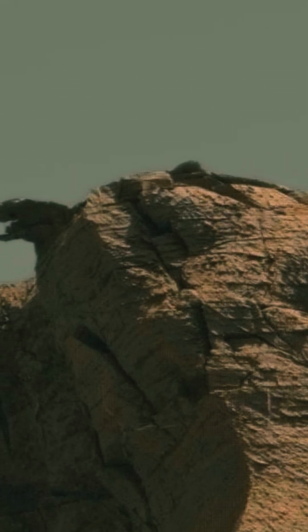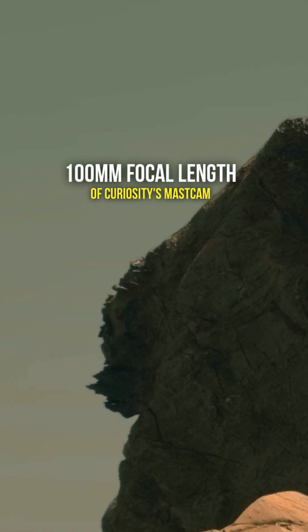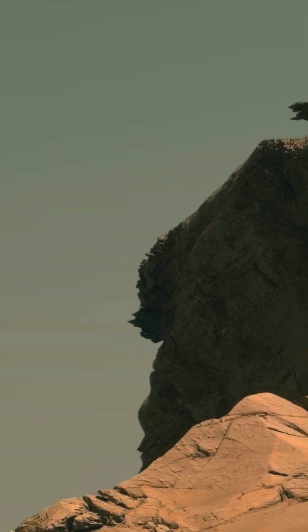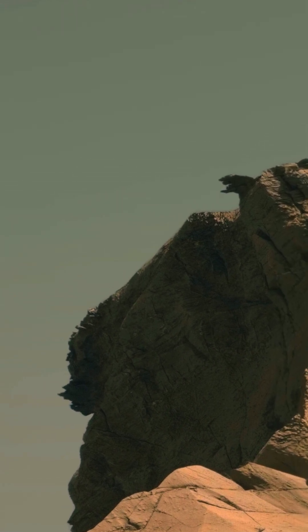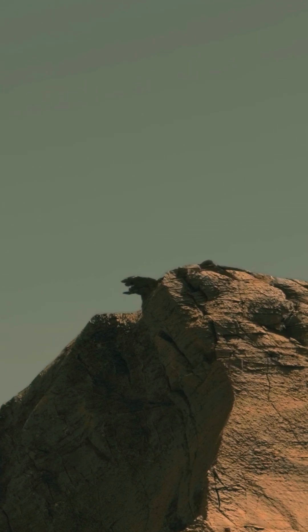Feldspar, suggesting past volcanic activity contributing to sedimentary formations. This specific type of feldspar is commonly formed during igneous processes, supporting a history of both volcanism and erosion. The ratio of potassium to sodium in the feldspar indicates a magma source with high silica content.